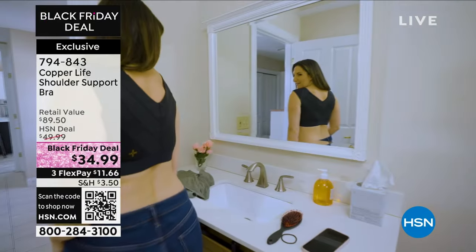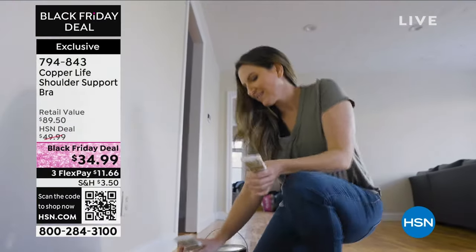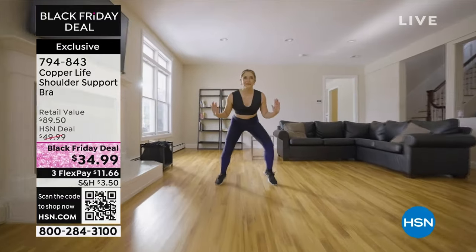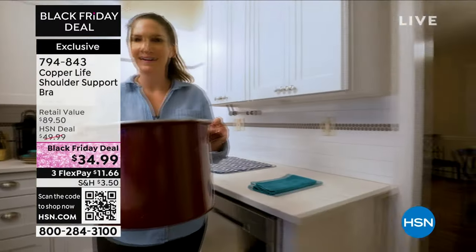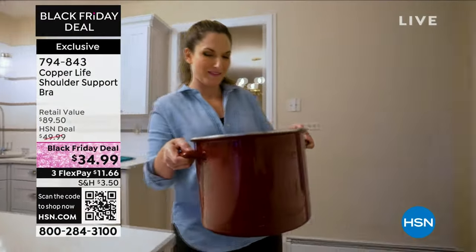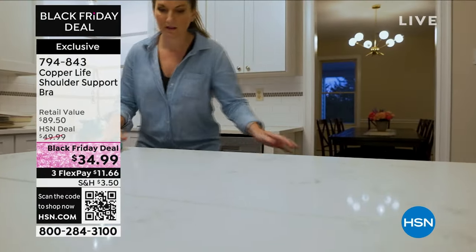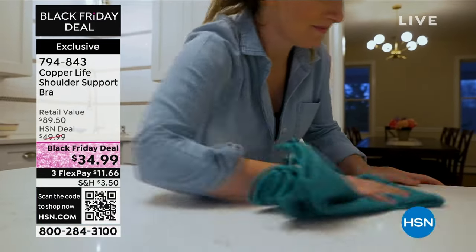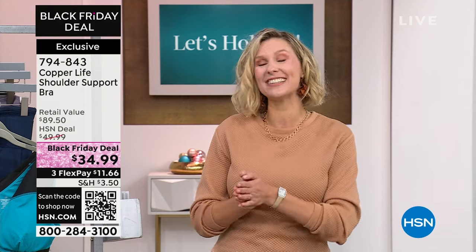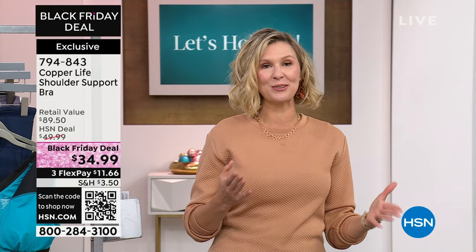Now, there are a lot of bras that say they may help you with your support, but what you're looking for is a certain amount of cross section in the back, a certain fit, and hopefully no underwire — we know we don't love that when we're looking for comfort. Copper Life has brought us this solution: the Copper Life Shoulder Support Bra. And it is not only a supportive bra in how it's made and functions — it has copper infused into the actual fabric itself, which adds a whole slew of effects that Laura Baker is going to explain.